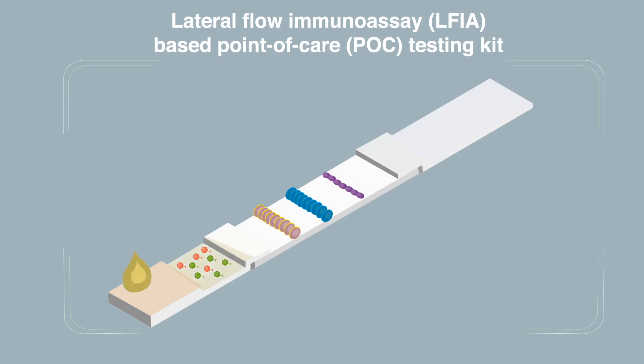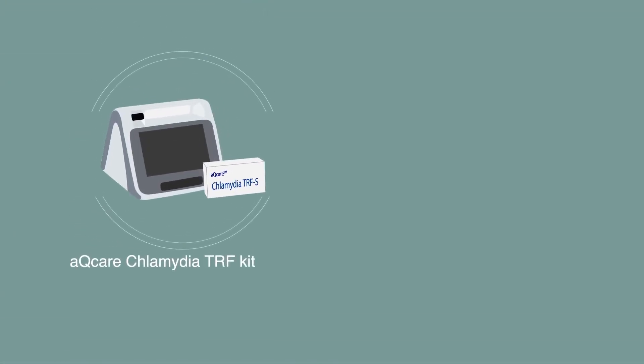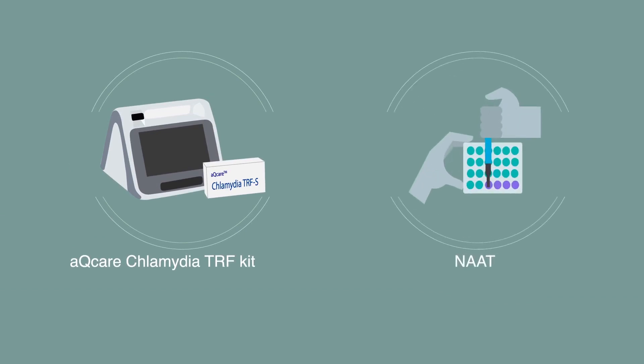Notably, this kit uses europium-chelated nanoparticles as the labeling agent instead of the usual colloidal gold or latex, which increases its reliability by reporting stronger signals.